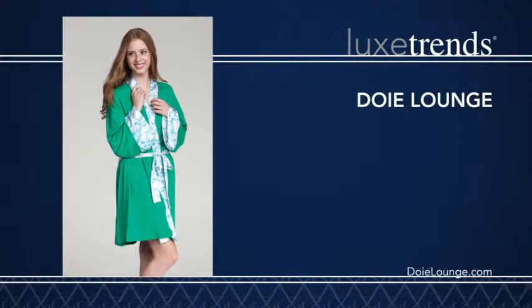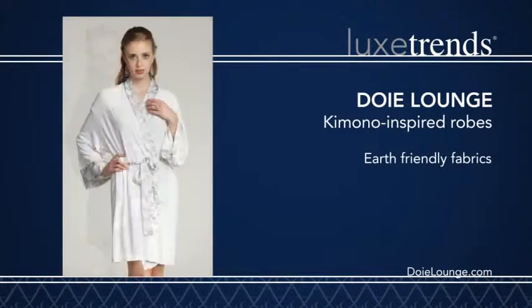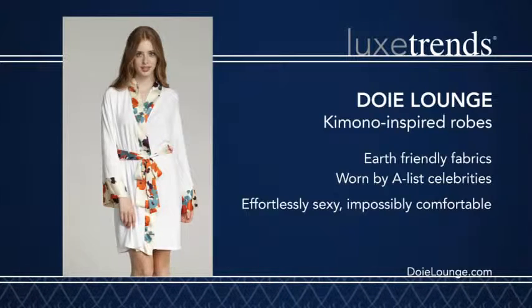Dowie Lounge offers kimono-inspired robes in a selection of styles and colors. Constructed of earth-friendly fabrics and worn by A-list celebrities, Dowie Lounge is effortlessly sexy and impossibly comfortable.